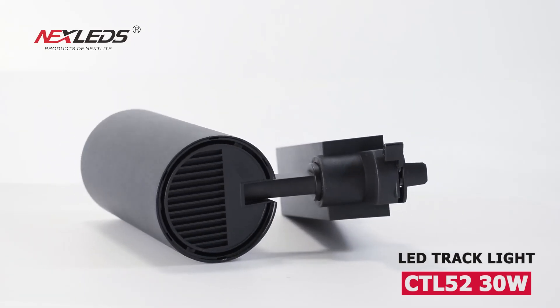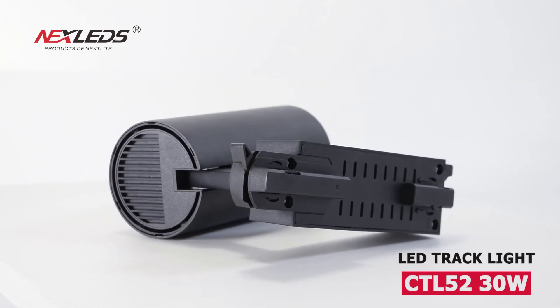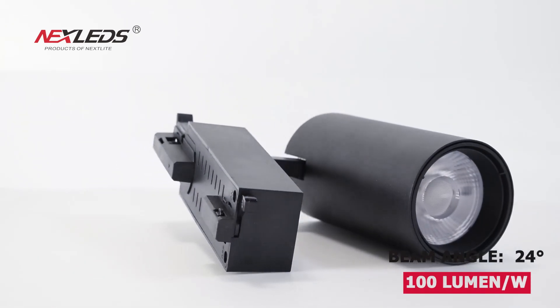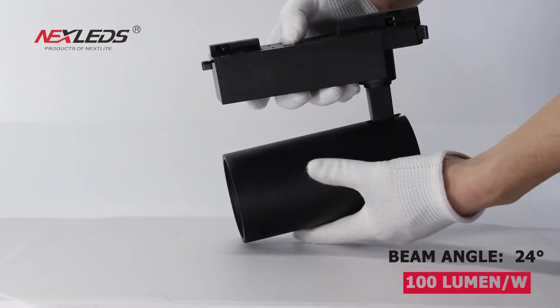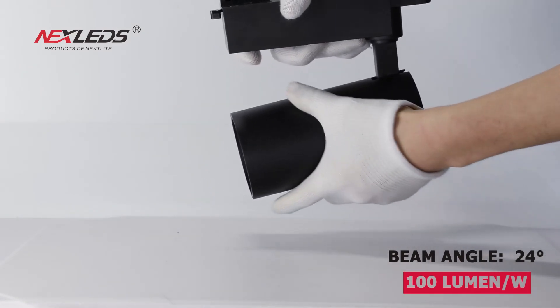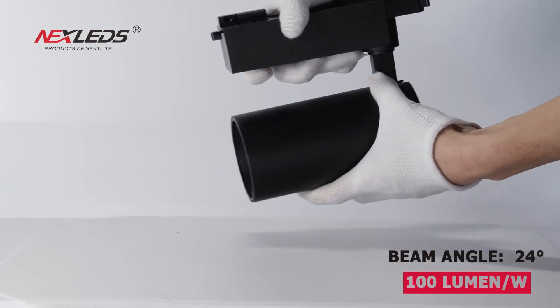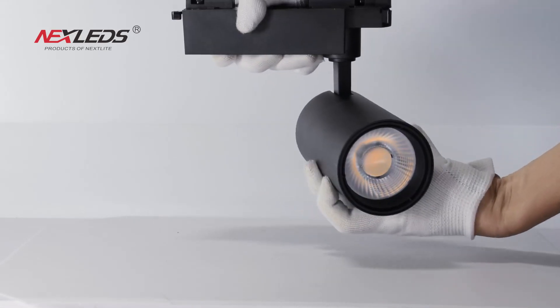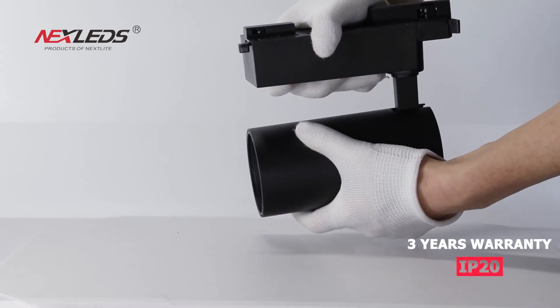CTL52 LED track light, 30 watt, available in white and black lamp body. Power factor is more than 0.9, CRI is more than 90, 100 lumen per watt, 24 degree beam angle, IP20, with a three year warranty.